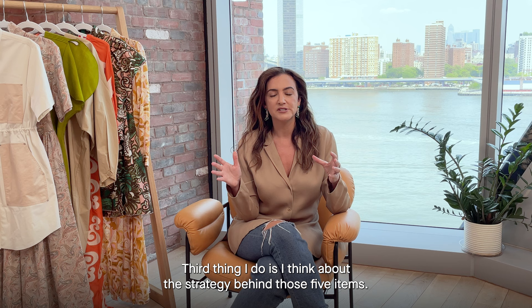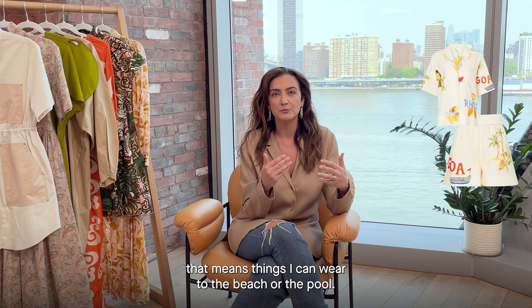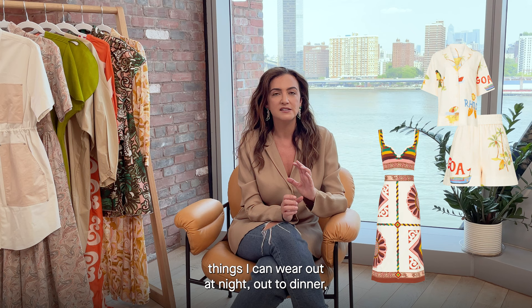The third thing I do is think about the strategy behind those five items. I'll do two versatile pieces — mostly for me that means things I can wear to the beach or the pool. Then I think about the next two spots being standout pieces, things I can wear out at night.